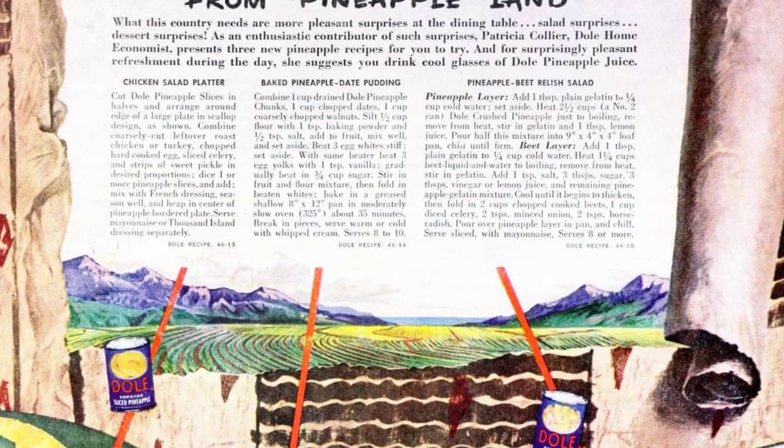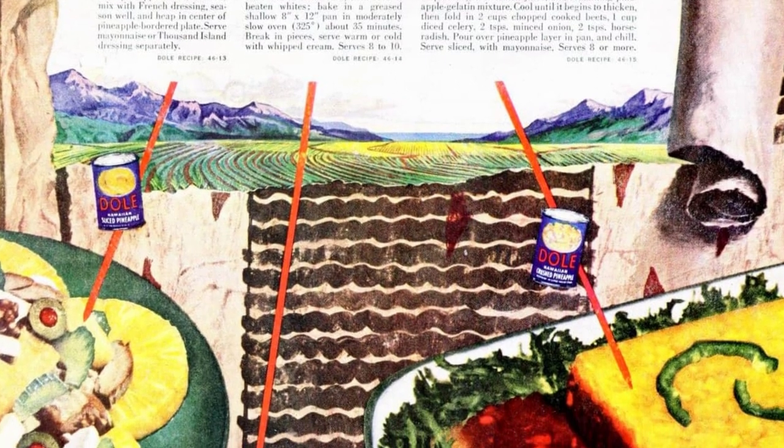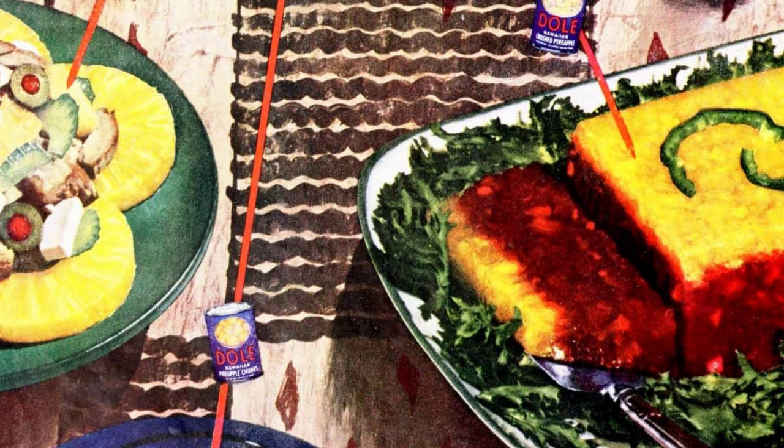The Dole Home Economist, Patricia Collier, presents three new pineapple recipes for you to try. You can also enjoy cool glasses of Dole pineapple juice for refreshment during the day. One idea is to dice pineapple slices and mix with French dressing, then heap in the center of a plate. Another idea is to combine pineapple chunks, dates, and walnuts, then bake in a shallow pan. Finally, you can make a layered dish with pineapple and beets, served sliced with mayonnaise.